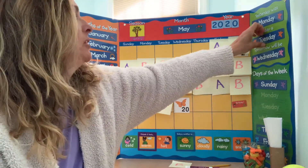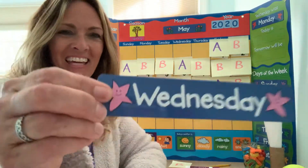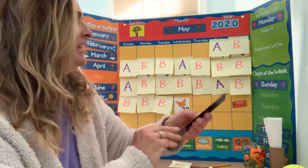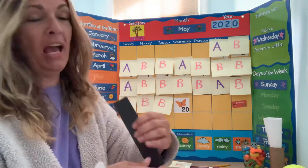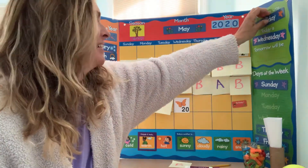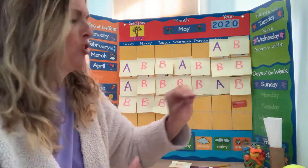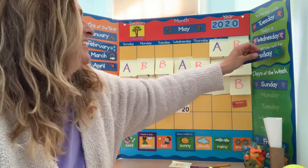Let's have some mirror words. Today is Wednesday. Yesterday was Tuesday. And tomorrow will be Thursday. Good job.